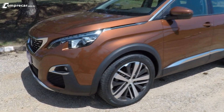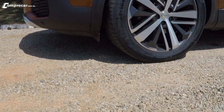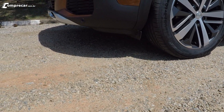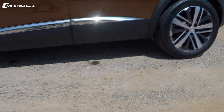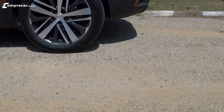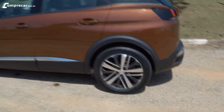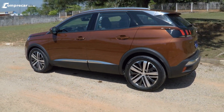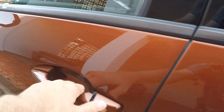Ainda que o 3008 não seja um SUV, ele é um bom crossover com características que ajudam o motorista. Aqui na frente, o ângulo de ataque é de 20 graus. No meio, a altura em relação ao solo é de quase 22 cm. Aqui atrás, o carro tem a melhor medida: 29 graus no ângulo de saída. Assim, você consegue atravessar lombadas, valetas e buracos com relativa tranquilidade. Vamos conhecer um pouquinho o 3008 por dentro.